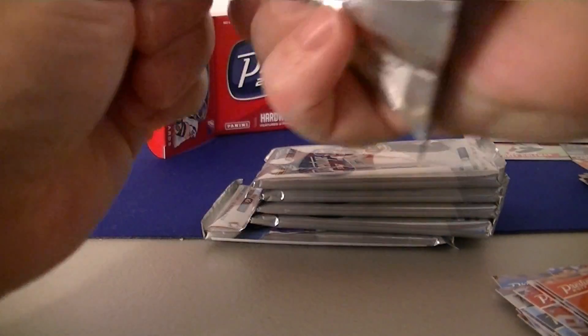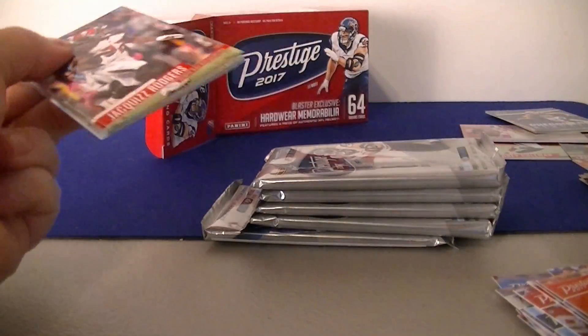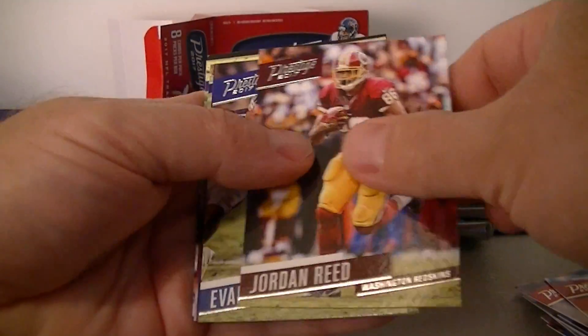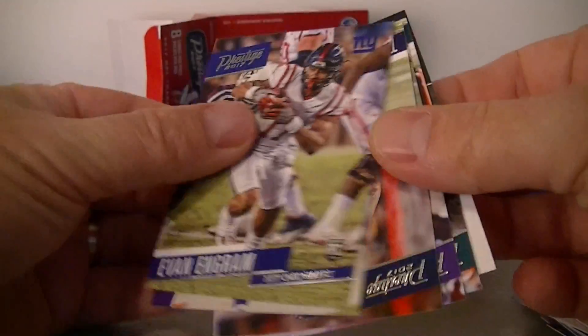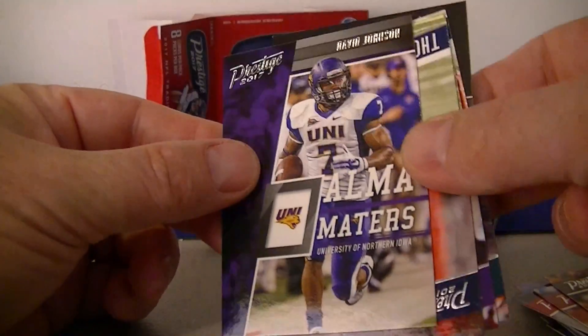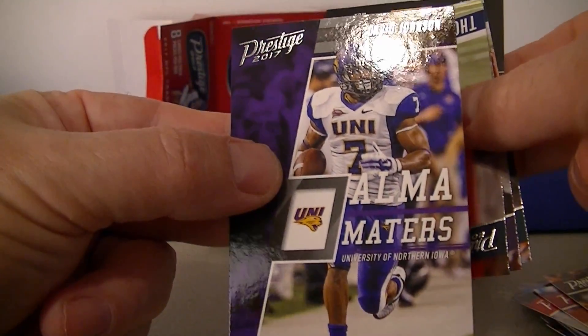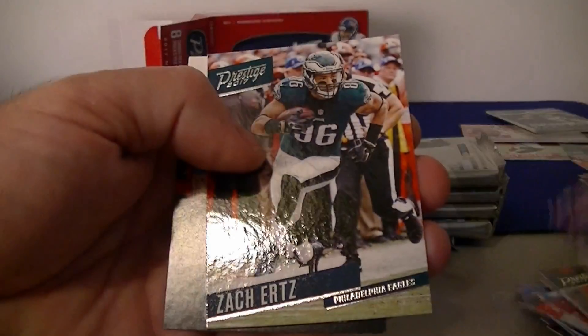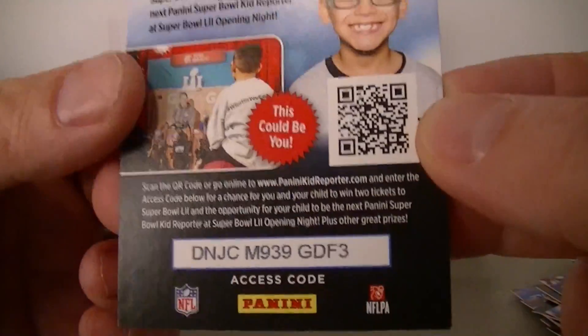Rogers, Kaepernick, Reed, Ingram rookie card. Almaida, David Johnson — Northern Iowa, sorry. Iowa. Rawls, Stefon Diggs, and Zach Ertz. And another code.